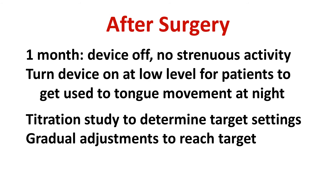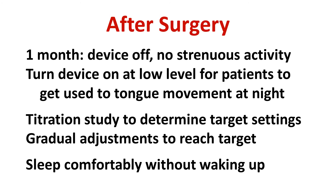Patients go home after the titration study on low settings that are gradually adjusted upwards to the target level. The purpose of doing this gradually is to allow people to get used to the feeling of the nerve stimulation and tongue movement at night. Studies have shown that patients sleep comfortably with the device on without waking up.